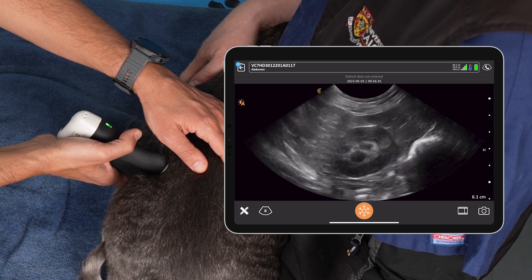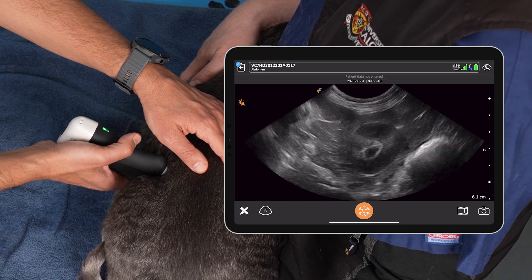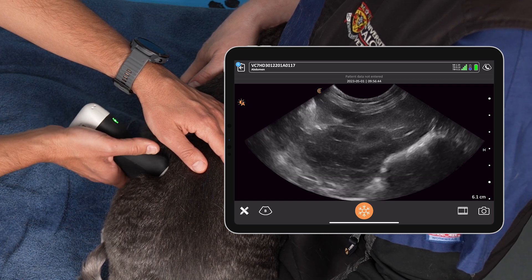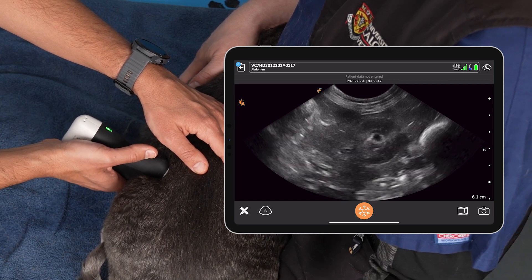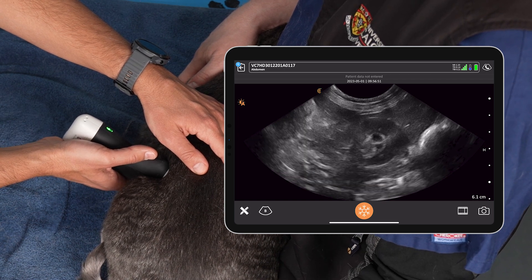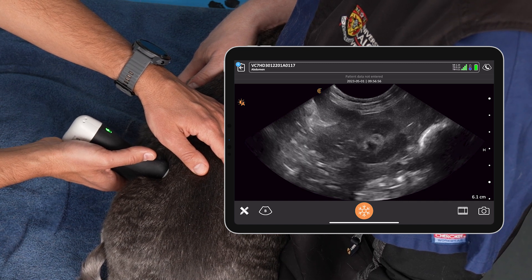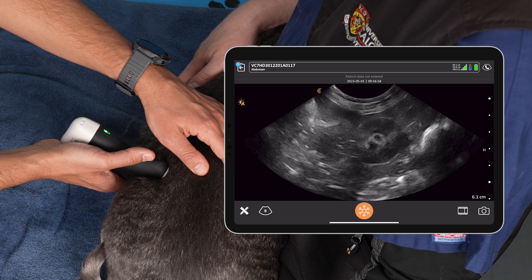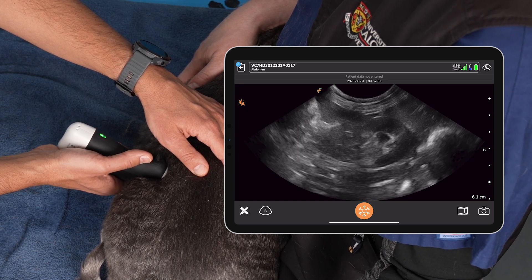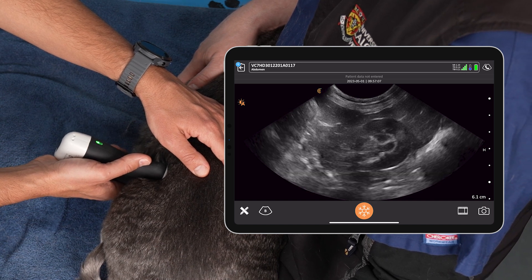Once we've done the long axis, we're going to rotate into short axis. Serge is going to fan all the way off the cranial pole, come back, and fan all the way off the caudal pole — making sure we assess all planes of that left kidney. Once we've done that, symmetry looks good, no fluid, no free air, no cysts. Now he's going to come in and answer the question: do we have renal pelvic dilation, yes or no? He's going to get the perfect short axis and fan through the kidney in the transverse short axis plane until he sees that renal pelvis, which we find by identifying the renal crest and the renal sinus.